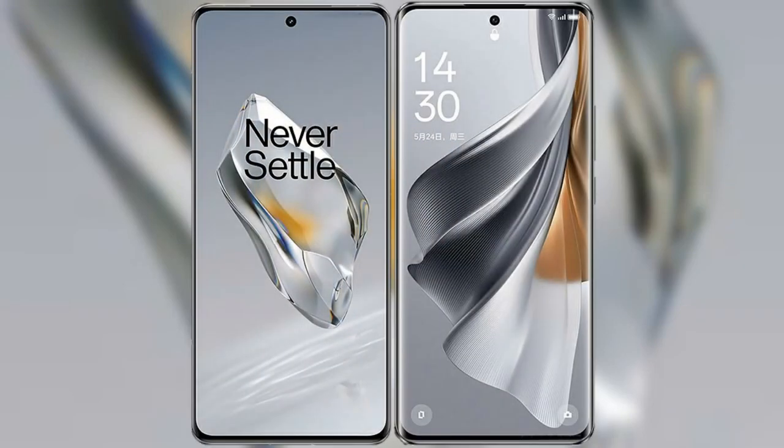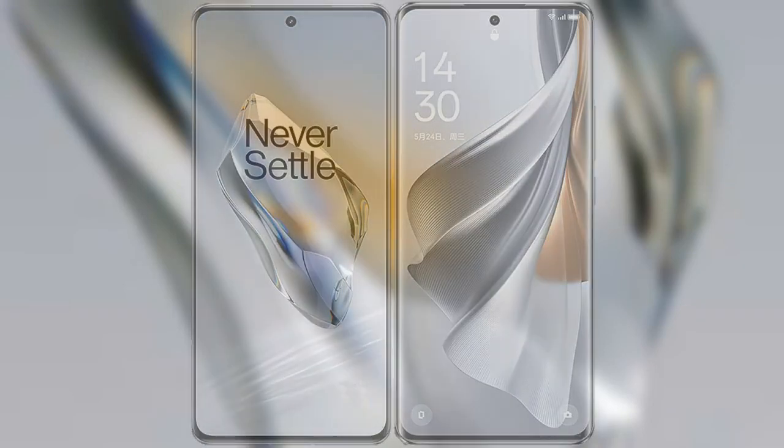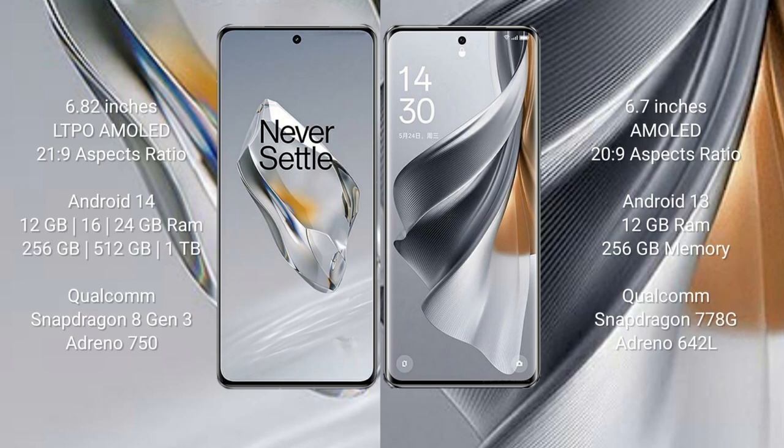I will compare the new OnePlus 12 with OPPO Reno 10 Pro. OnePlus 12 comes with a 6.82-inch LTPO AMOLED display and a 21:9 aspect ratio. OPPO Reno 10 Pro comes with a 6.7-inch AMOLED display and a 20:9 aspect ratio.